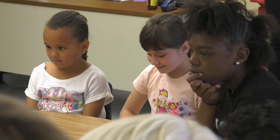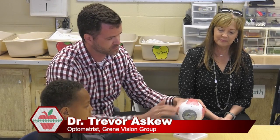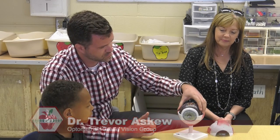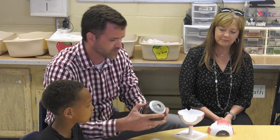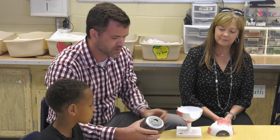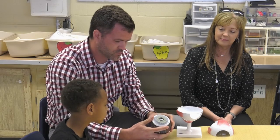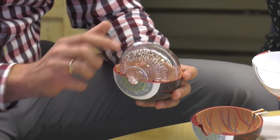This front window is called the cornea, and here are the muscles that make our eye move. The white part is called the sclera. If we look inside, here's our iris, and then right behind the iris through the pupil — the dark part of our eye — is where our lens sits.